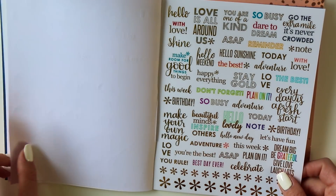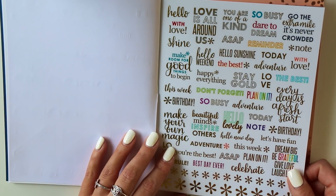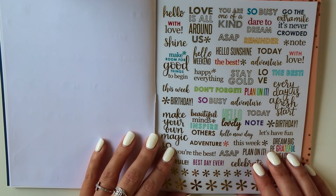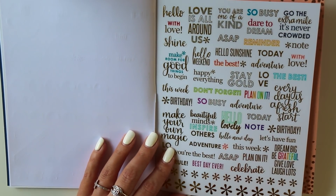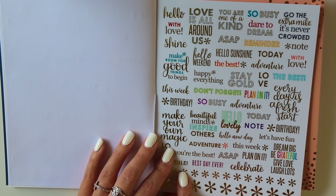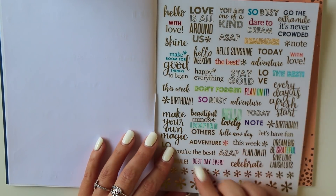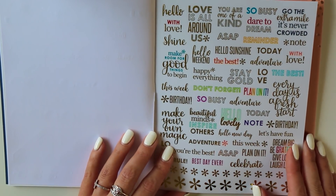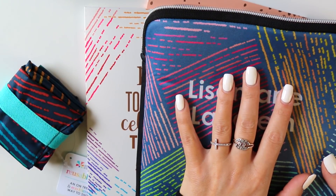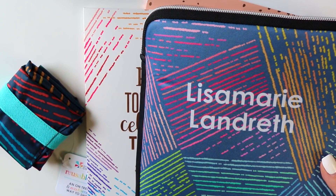The new clear stickers are my absolute favorites from the swag bag — just absolutely fabulous. 'Hello Sunshine,' 'Hello Weekend,' and 'Make room for good things to begin' — that's what planning is all about. That's a wrap on our accessories haul! I hope that was fun and got you excited for everything coming your way.